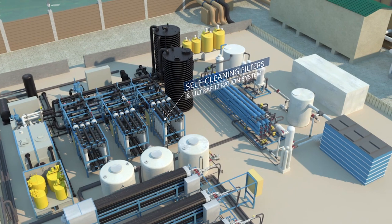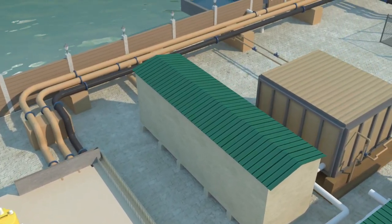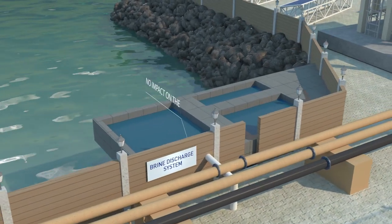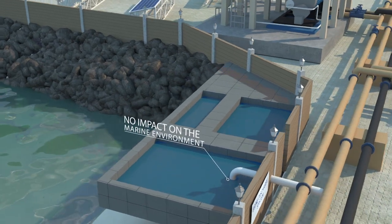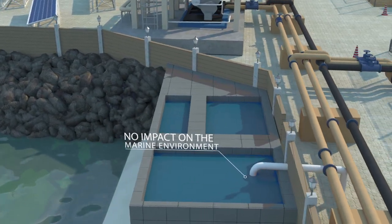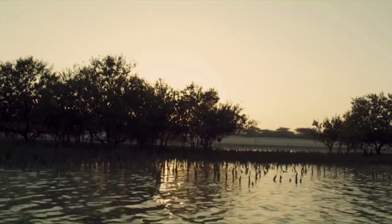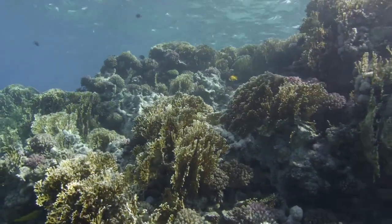As with all desalination plants, a by-product of the process is the extracted brine. This is pumped to a collected common pit before being discharged back to sea via a pipe below the seabed. Masdar has carried out an environmental impact assessment study and submitted it to the Environmental Agency of Abu Dhabi to ensure minimal to no impact on the surrounding area and seawater.